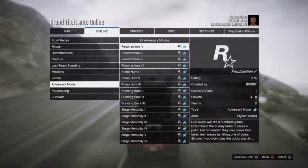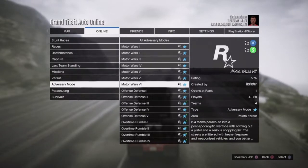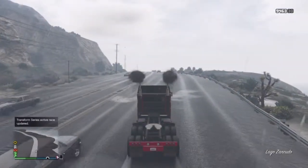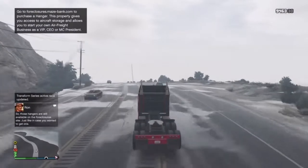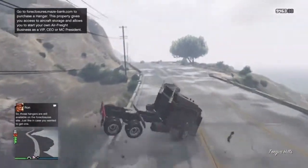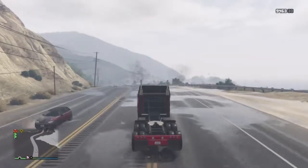Also, Motor Wars is also Double Money and RP, so that's pretty cool. So if you guys don't like the Transform Races but you do like Motor Wars, go play Motor Wars — you'll also get Double RP and GTA Money. I think it's pretty cool this week that Rockstar added two jobs with Double GTA Money and RP. It's kind of like a 50-50 choice: if you don't like one, you can go do the other. The last few weeks it's only been one, and this week it's been two — I think they should do this more often.